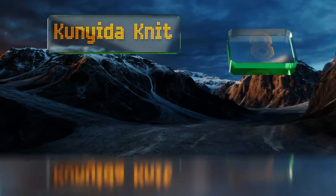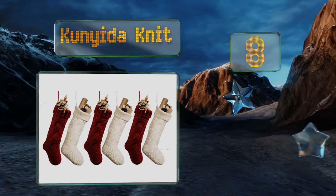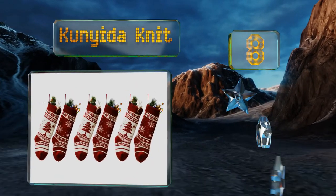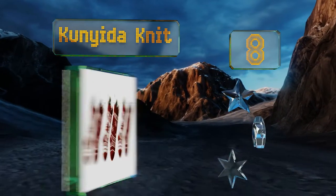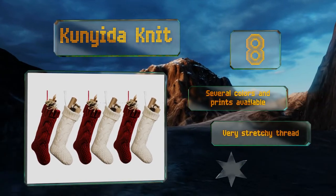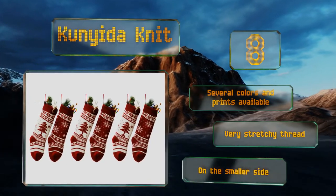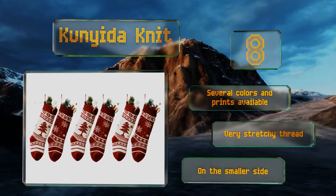Coming in at number eight on our list, with the handmade vintage look of the Canada Knit, you can add a little old-world style to your modern-day surroundings. Its intricate weave and stitching not only gives it a more sturdy structure but also means you can stuff it with more sweets and surprises. Several colors and prints are available and it's made with a very stretchy thread, however it is on the smaller side.